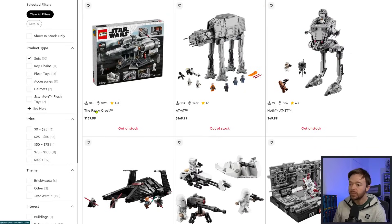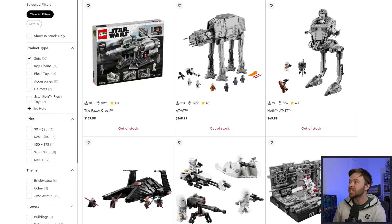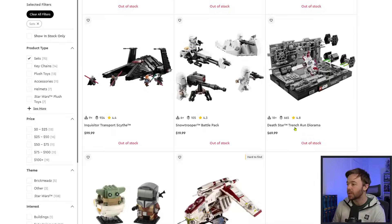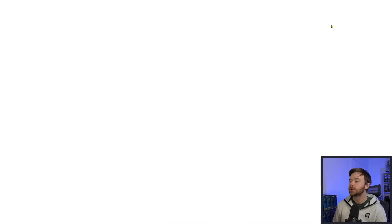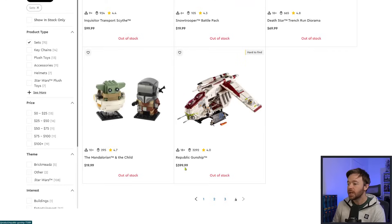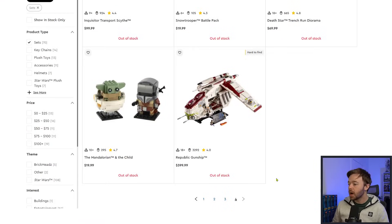The Hoth AT-ST is in sold-out status. The Razor Crest — the initial first iteration — has gone into sold-out status. The AT-AT has also gone into sold-out status. The Death Star Trench Run Diorama set has gone into sold-out status. The Snow Trooper Battle Pack is also in sold-out status. The Inquisitor Transport Scythe is in sold-out status — potentially not coming back. And the Republic Gunship — there's a good chance it's gone for good as it is now sold out on LEGO.com and not marked as temporary.